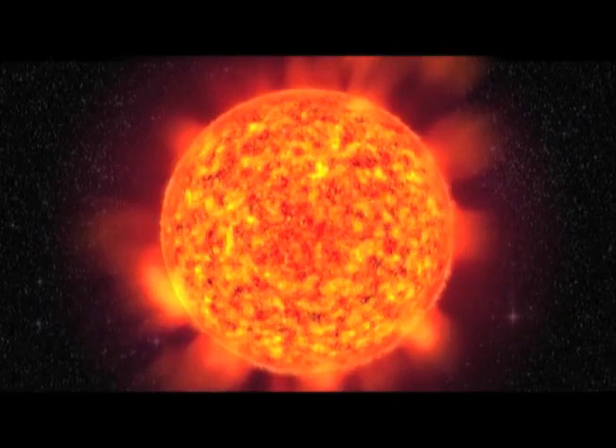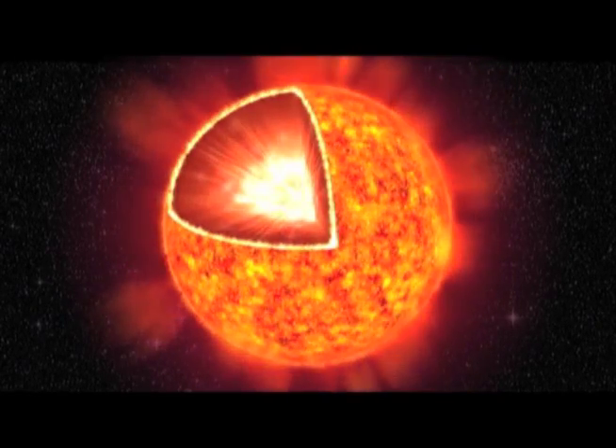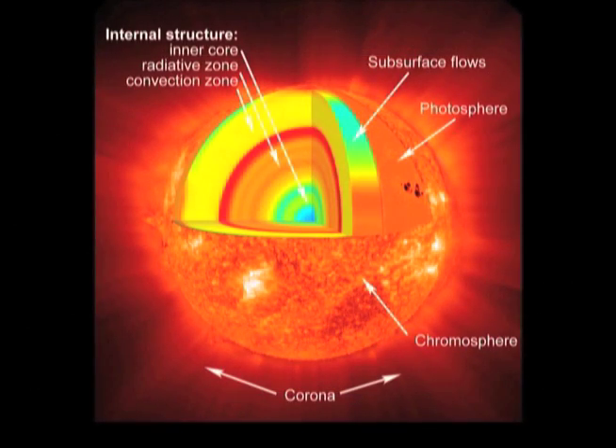Does the sun have different layers just like our own planet? The sun has an interior and the very middle of the sun is called the core. The core produces energy from nuclear fusion. Outside the core, you have a couple more layers. You have the radiative zone, then you have the convective zone. And at that point, you've reached what we call the surface, and we call that layer the photosphere. The chromosphere is above that, and the corona — the crown of the sun — is above that.